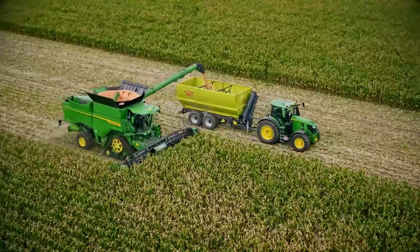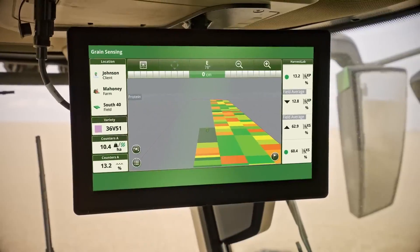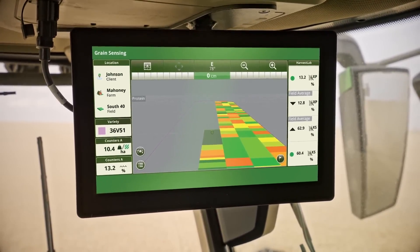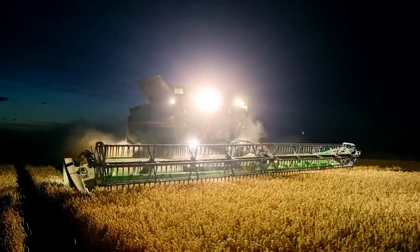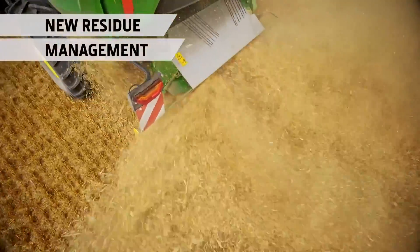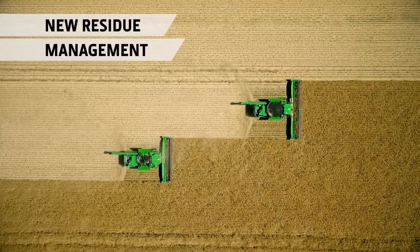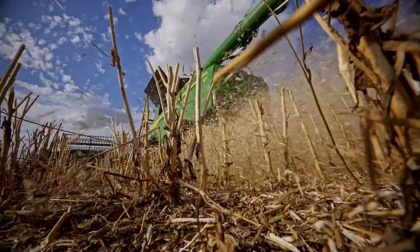Harvest settings automation adjusts the five main combine settings and is defined by three operator outcomes: the operator can optimize through foreign material, grain loss, and broken grain from the cab. The machine will then automatically start adjusting to optimize, also using grain loss sensing within the machine. On the S7 we brought a new grain loss sensing system similar to what's on the X9, providing three times more accuracy than what's on our current model in the field.